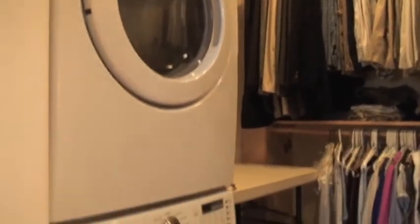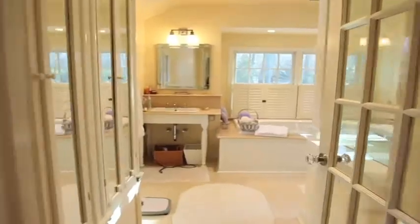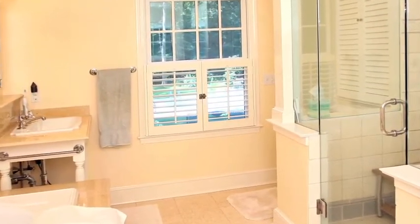The master bath is a design delight. A deep soaking tub, a custom shower with glass on all sides, high-end English fixtures, and of course, radiant floor heat.